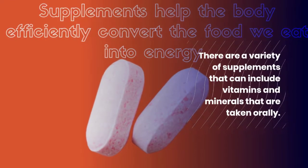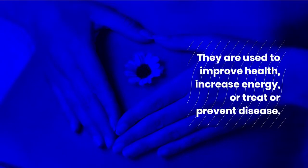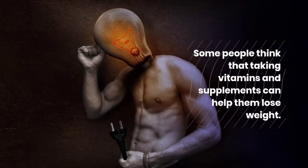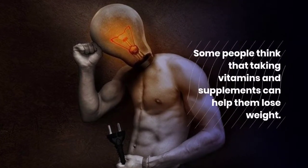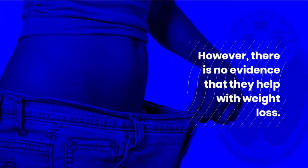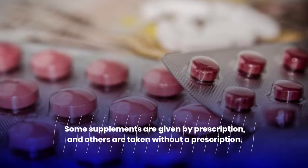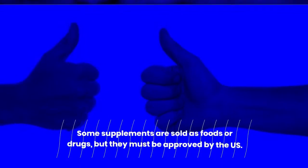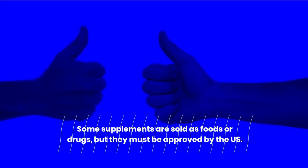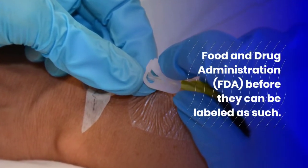There are a variety of supplements that can include vitamins and minerals that are taken orally. They are used to improve health, increase energy, or treat or prevent disease. Some people think that taking vitamins and supplements can help them lose weight; however, there is no evidence that they help with weight loss. Some supplements are given by prescription and others are taken without a prescription. Some supplements are sold as foods or drugs, but they must be approved by the U.S. Food and Drug Administration before they can be labeled as such.